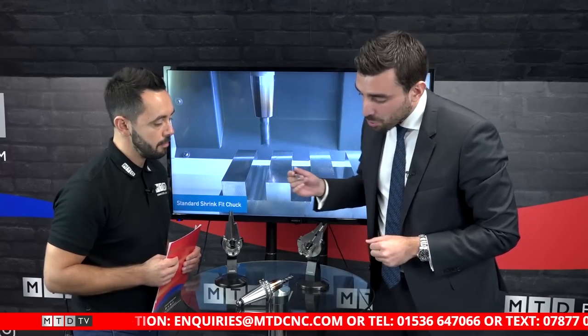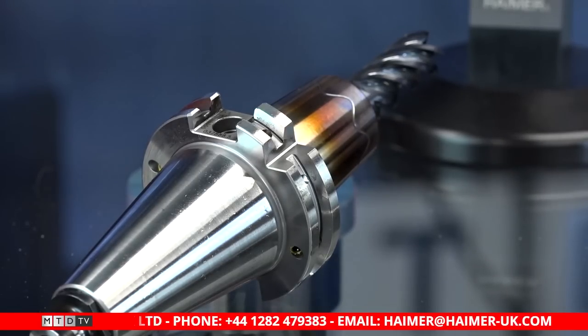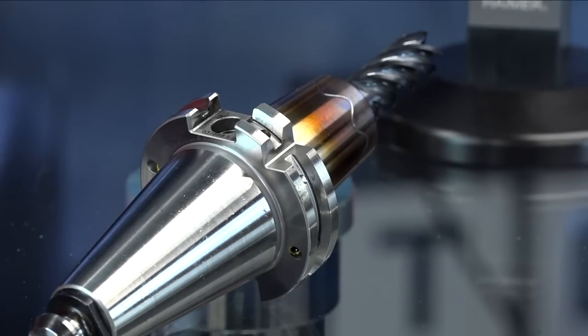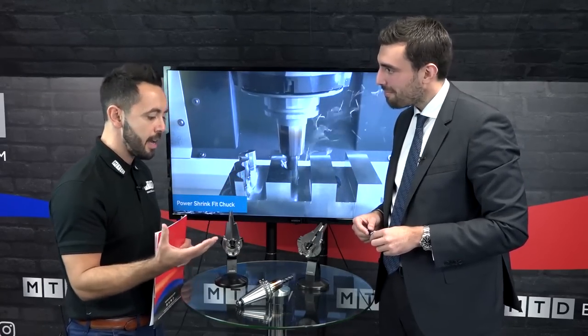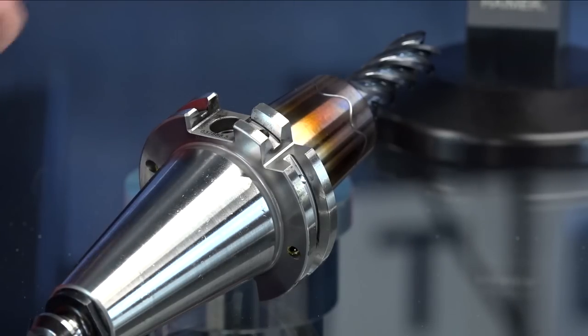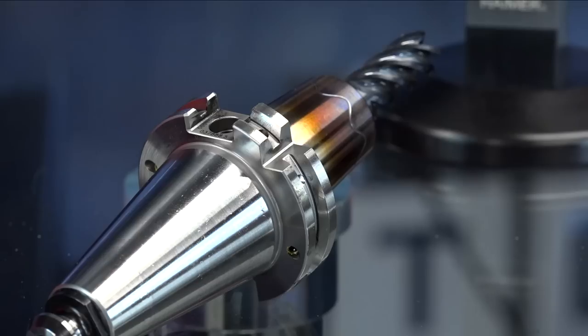The third feature is fine balancing. We produce 2,000 tool holders per day and fine-balance every single one in an automatic balancing machine — it takes 30 to 40 seconds per holder. We remove mass using the process you can see on these drill holders. Every tool holder leaving our production in Germany is re-checked and fine-balanced in 100% of cases. We can also re-balance assemblies: the balancing machine tells you which weighted screw to add, or you can remove material by drilling.